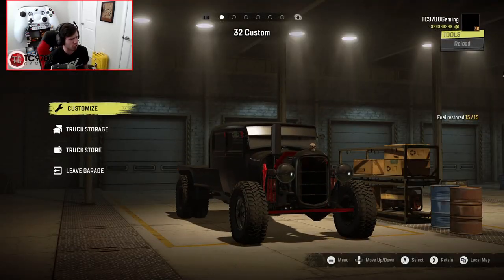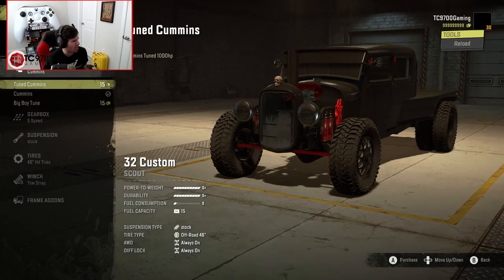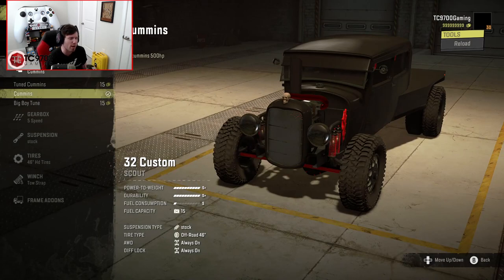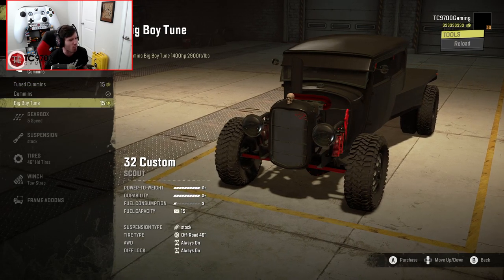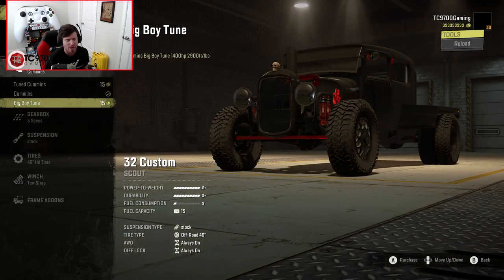It's got some good power too, even in the stock tune — man, does this thing have some good power. So, we have the standard 12-valve Cummins, although it's definitely modified, because a stock 12-valve Cummins does not make 500 horsepower. We could also go to the tuned 1,000 horsepower version, and then there's also the big boy tune, which apparently makes 1,400 horsepower and 2,900 foot-pounds of torque.